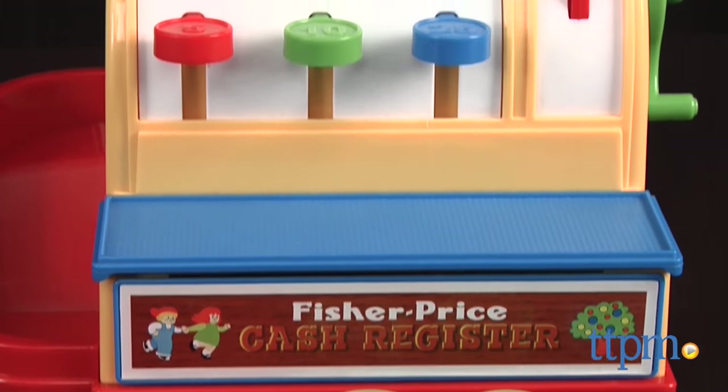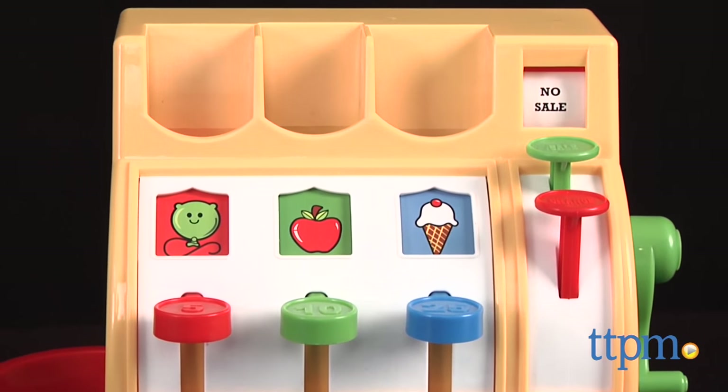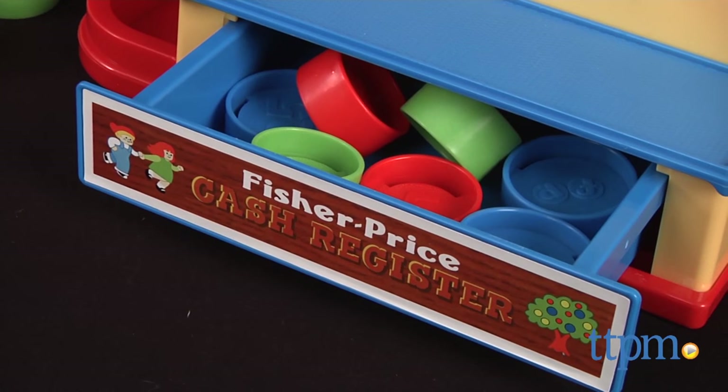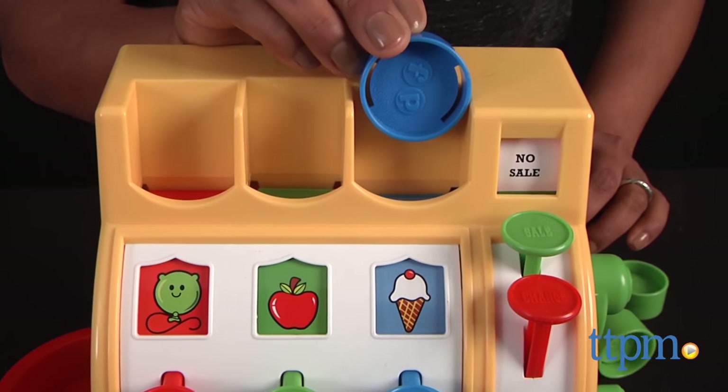Here we have the Fisher-Price Cash Register. This is a classic vintage design cash register from Fisher-Price that includes 9 coins and all the vintage images for a touch of nostalgia.